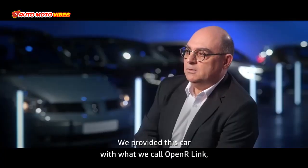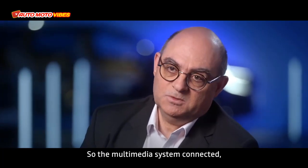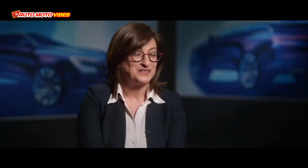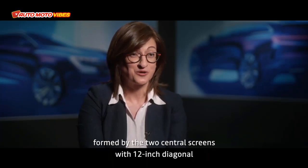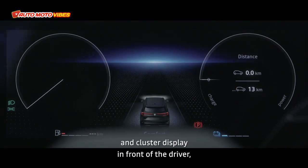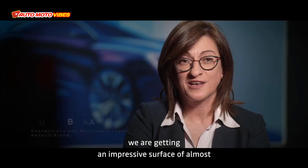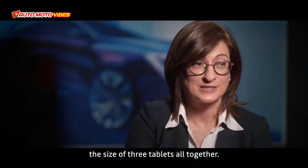We provided this car with what we call the Open R-Link powered by Google — the multimedia system connected, which is the latest generation and very easy, very intuitive. The first thing you'll see when entering the new Espace is the impressive L-shape system formed by two central screens with 12-inch diagonal and a cluster display in front of the driver with another 12.3-inch diagonal. Adding to this a head-up display of 9.3 inches, we get an impressive surface of almost 1,000 square centimeters — simply put, the size of three tablets together.